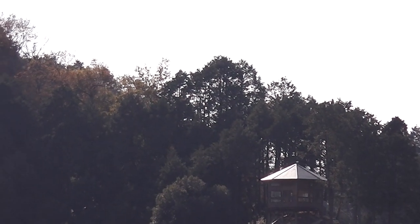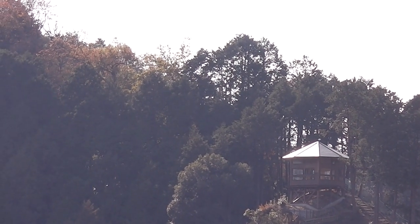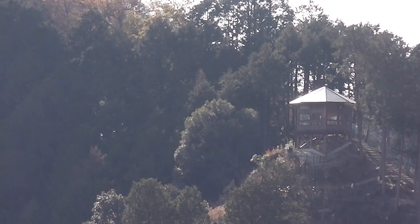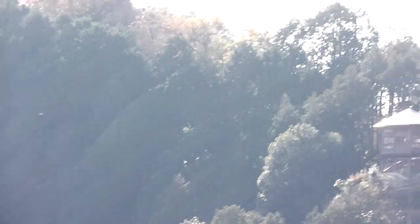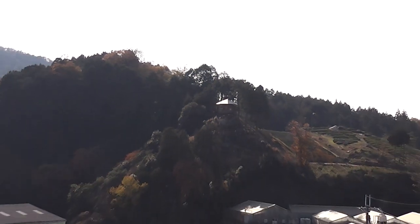It only opened earlier this year. It was built with locally produced timber and modelled after the Karakasa Tei terrace ceremony house in Kodaiji Temple in Kyoto. I would say you'd get quite a view coming up there.